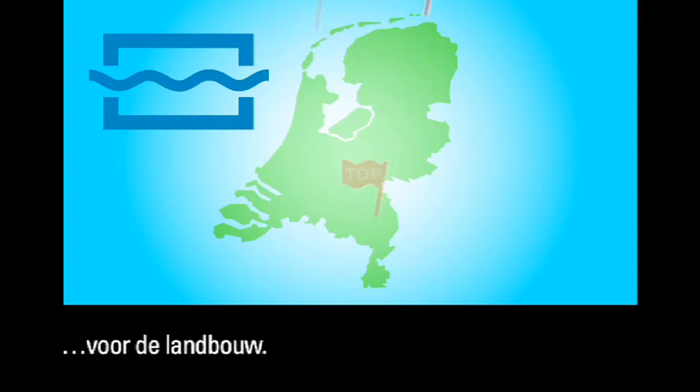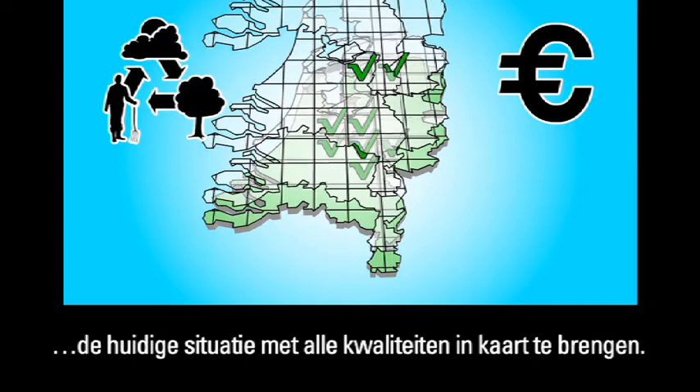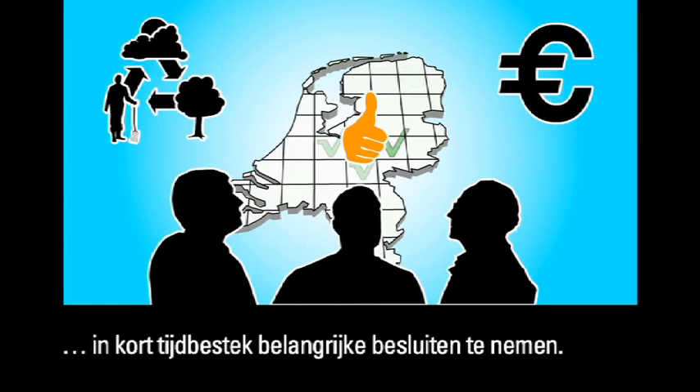To ensure that the Apple Estate could enjoy an ecologically and financially sound future, the current situation was mapped out, taking account of all the characteristics. Precisely because the information was available in this way, the owner, the provincial authority and the countryside management service were able to take important decisions within a short time span.